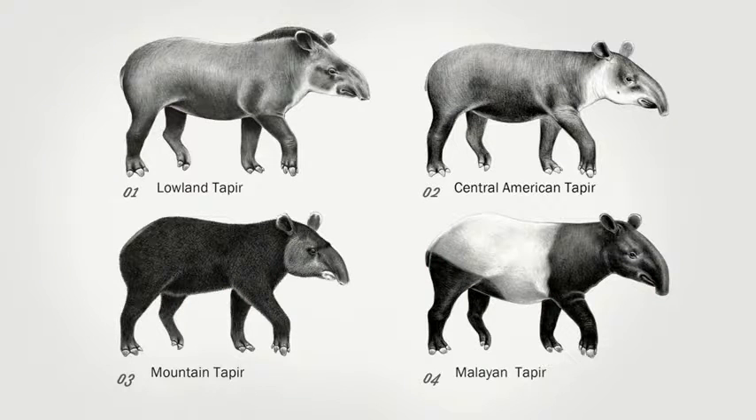There are four species of tapirs in the world: the lowland tapir throughout South America, the Central American tapir in Central America, the mountain tapir in the mountains of Colombia, Ecuador, and Peru, and the Malayan tapir in Southeast Asia.